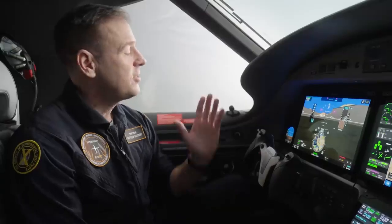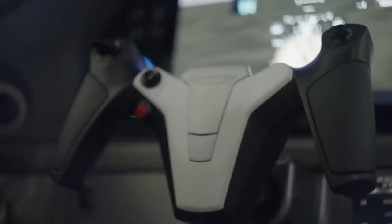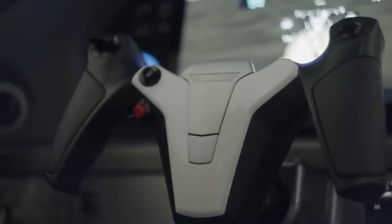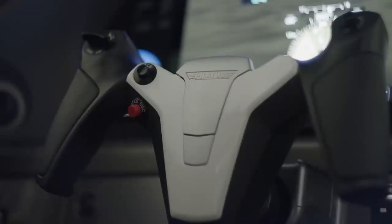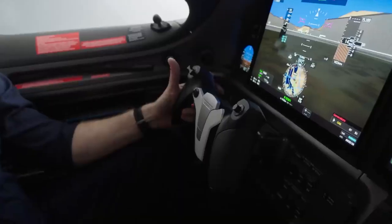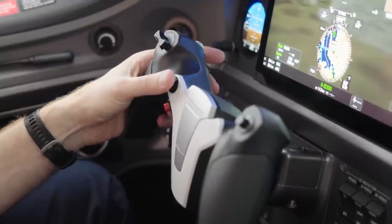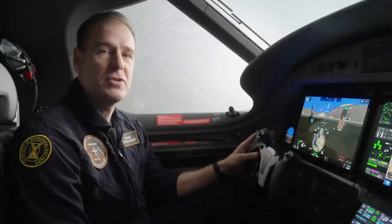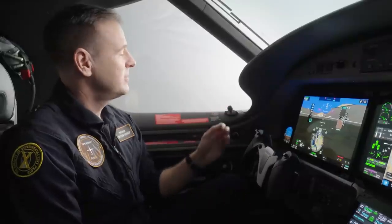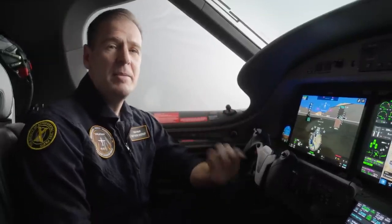Another big change is the ergonomic new yokes. These yokes are designed to allow the pilot to fly with a single hand and still access every essential function — pitch trim, push to talk, checklist advance, TCS, and the autopilot quick disconnect and pusher interrupt. You may also have noticed that the direct vision window has been removed, giving the pilot better visibility outside and eliminating a common maintenance nuisance.